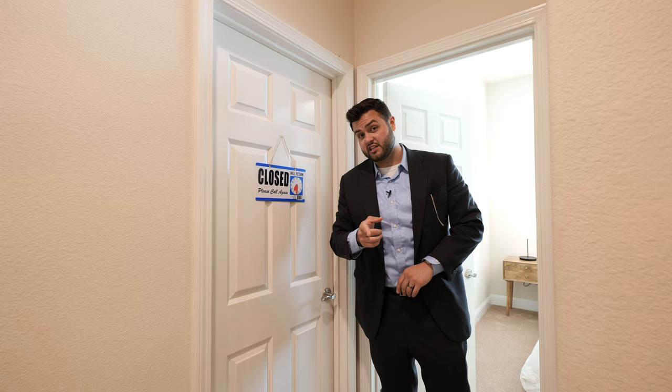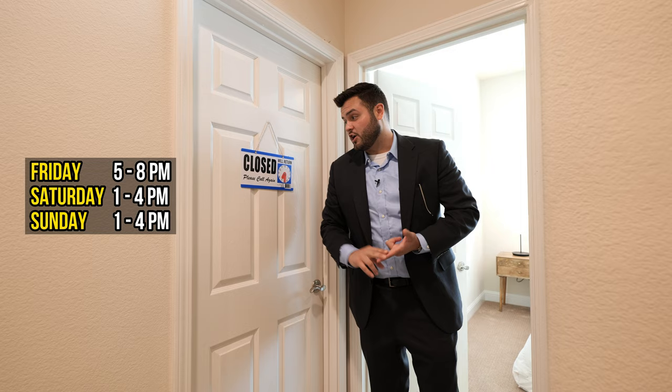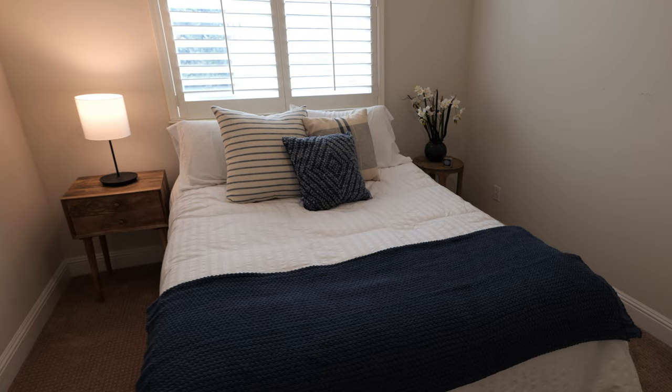It looks like the first bedroom is closed, so you're going to have to show up at the open house: Friday from 5 to 8, Saturday or Sunday from 1 to 4 p.m. if you want to see inside that bedroom. And then we've got another bedroom right over here.